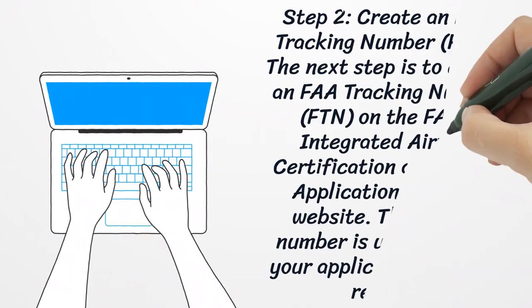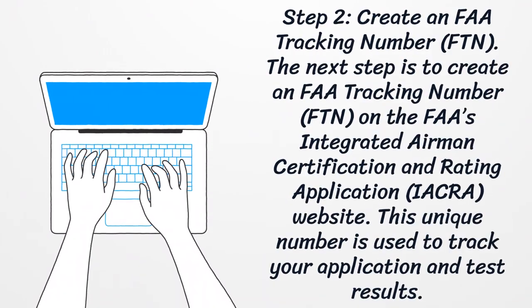Step 2: Create an FAA Tracking Number. The next step is to create an FAA tracking number on the FAA's Integrated Airman Certification and Rating Application website. This unique number is used to track your application and test results.